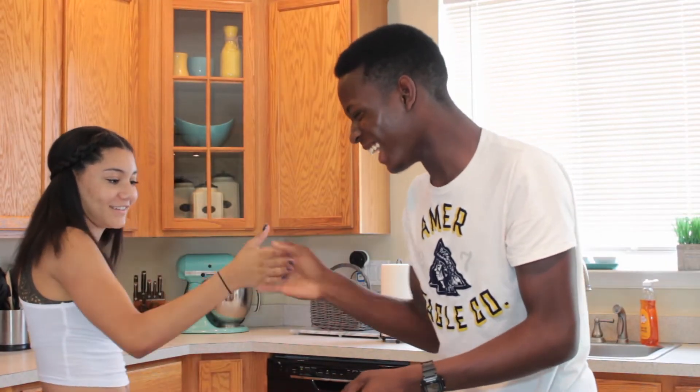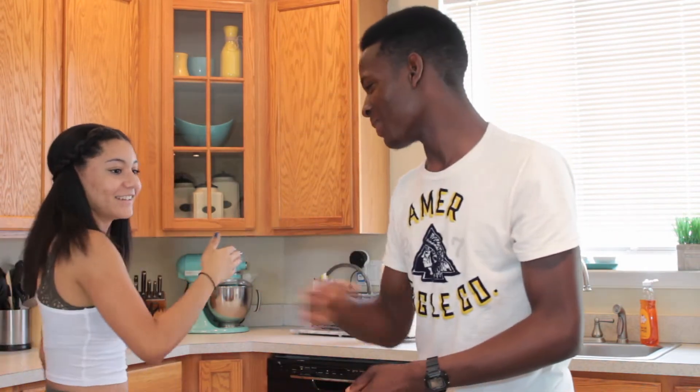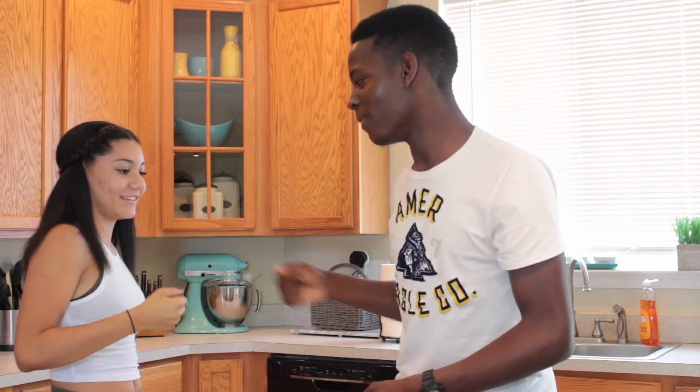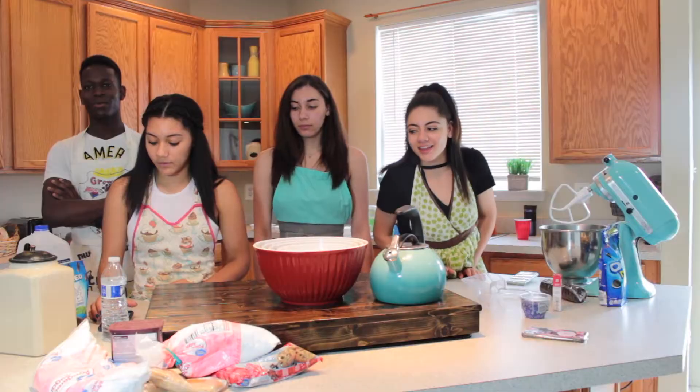Me and Ben have no idea what we're doing. We should Google some ideas. So we decided on thin mint cupcakes. Let's make a handshake. Slap, slap, slap, up, down, fist pump, pass, pass, lift, flick, back to the side. All right — Team Beneficial! Let's go, let's get baking.